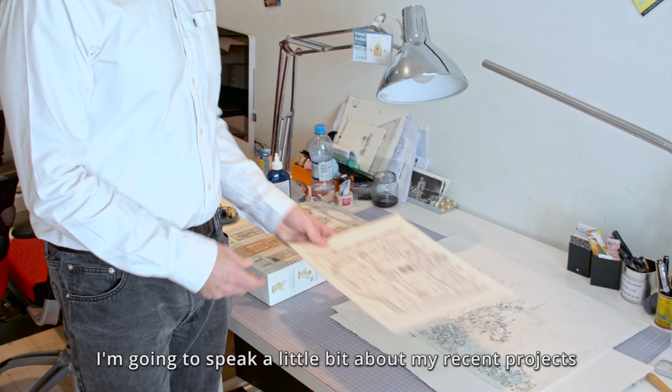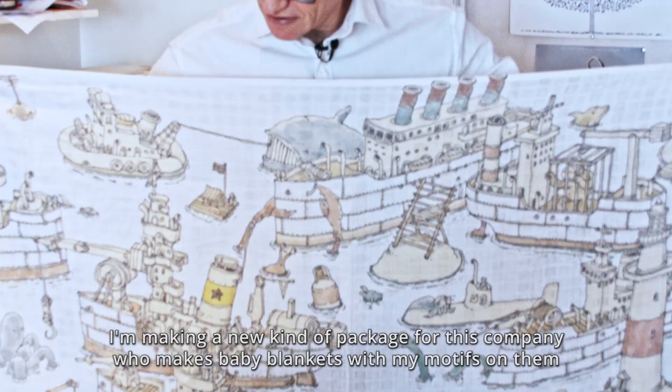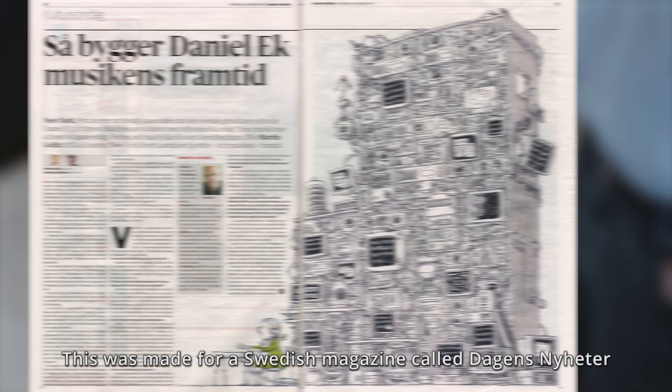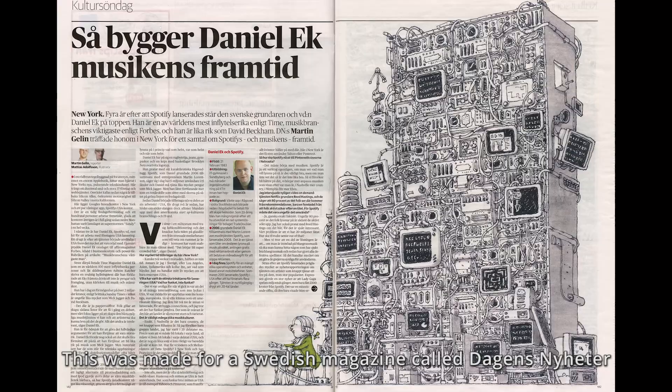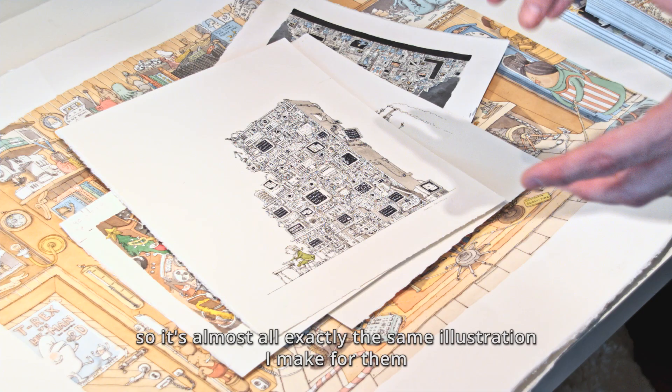I'm making a new kind of package for a company who makes baby blankets with my motifs on them. This is made for a Swedish magazine called Dagens Nyheter, and it was a three-part illustration with Spotify. Dagens Nyheter always want me to make those kind of machines, so when they want a machine drawing, they ask me — it's almost always exactly the same kind of illustration I make for them.